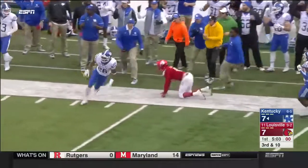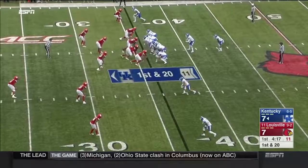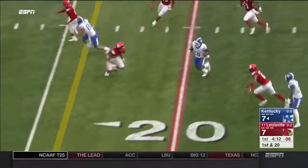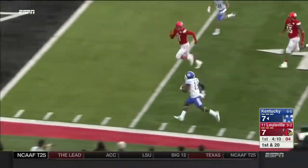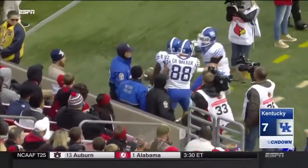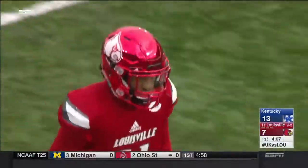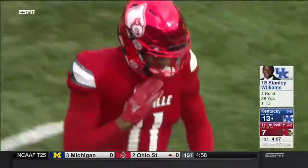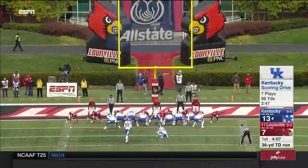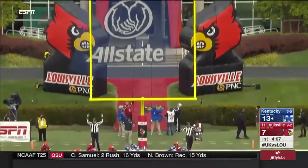Snell pushed out of bounds at the 40-yard line. Inside the 20, the 10, the 5 — touchdown! What a burst. The defense looked like it was running in mud. He took two or three steps, got the angle, and Louisville was never able to recover. That was a bad reaction by the linebackers and secondary of Louisville.